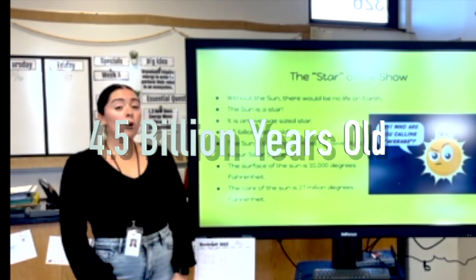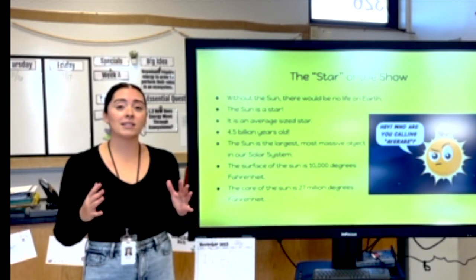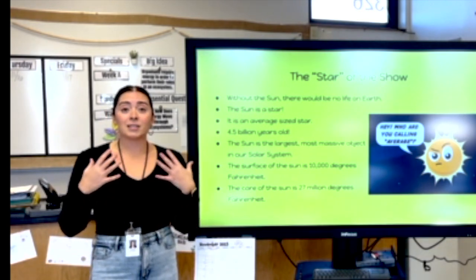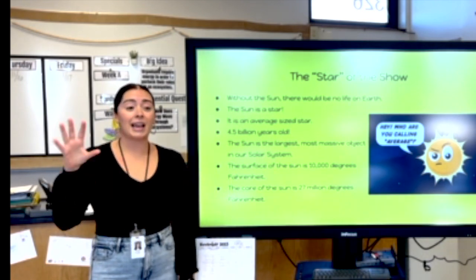The sun is 4.5 billion years old — that is pretty old. The sun is the largest, most massive object in our solar system. In fact, the sun's mass and its gravitational force gives the planets the ability to stay in their orbit.